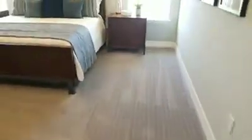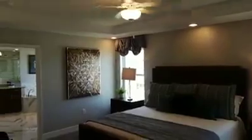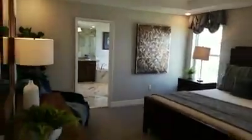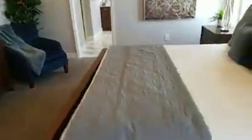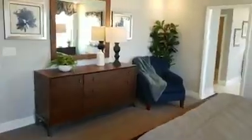Nice loft area up here. I can already tell what room this is just by the sheer size of it. It's always a good indication of the size when you can add a little seating area — this master bedroom is huge.